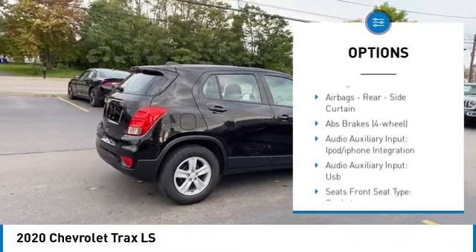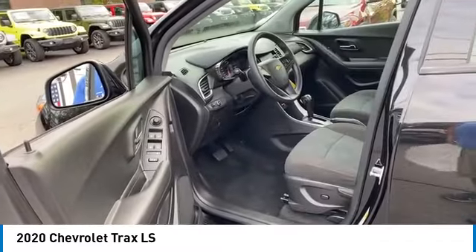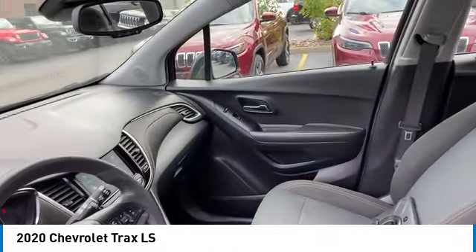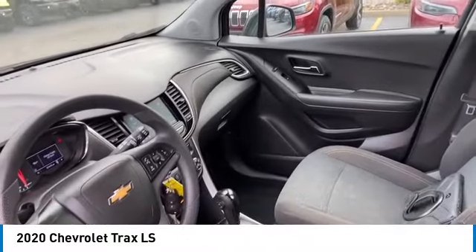Daytime running lights, power brakes, braking assist, airbags, front knee airbags, electronic messaging assistance with read function, and electronic messaging assistance with voice recognition.